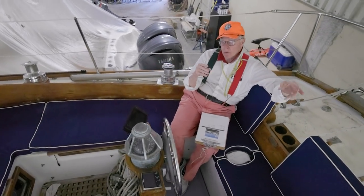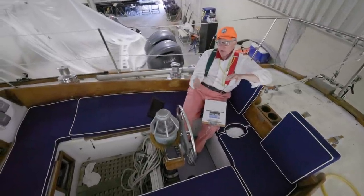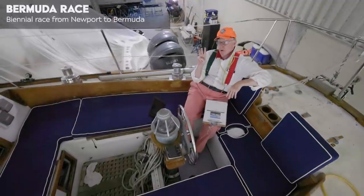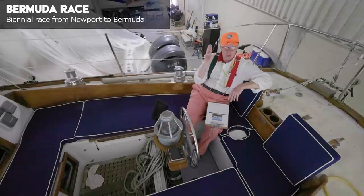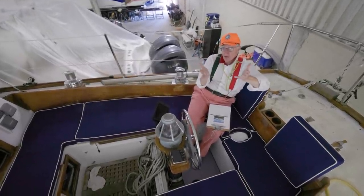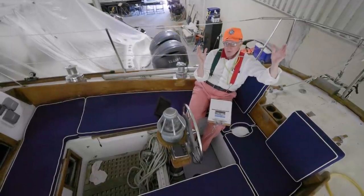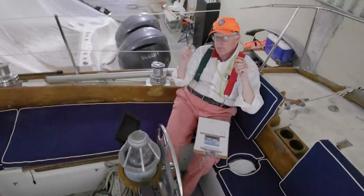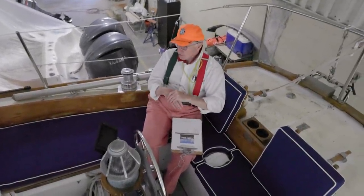This is a full keel boat, not a centerboarder. Centerboards were great, but Finisterre did so well winning three Bermudas in a row — nobody's done that yet today — that they had to change the rules. Suddenly little fat, flat, chubby cruising boats with centerboards were penalized, so people started putting in keels. This is a blue water boat — if anybody has any questions, no question at all: this boat will take it. She's strong, she's tough.